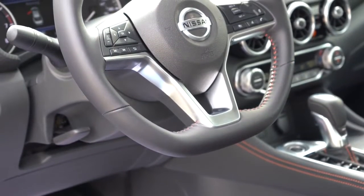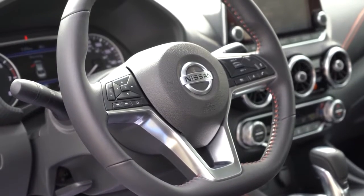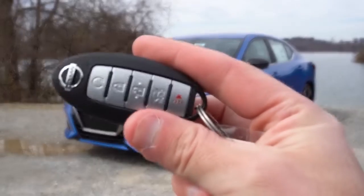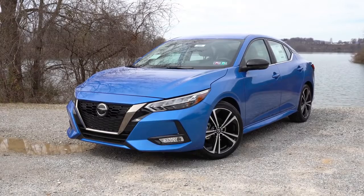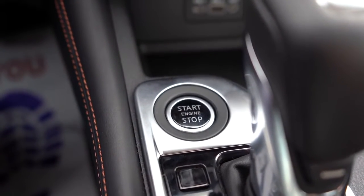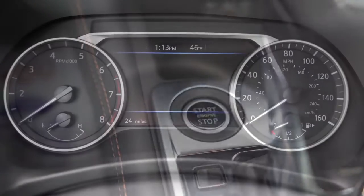Up front there is a tilt and telescoping steering wheel, leather-wrapped for the SV and SR trim levels. And believe it or not, a heated steering wheel is an option for the SR — pretty cool if you live in a colder climate. For the SV and SR trim levels, it is keyless entry with push button start; if you wanted a traditional turn key, go with the S. All you do is put your foot on the brake and press the engine start button, located directly in front of the shifter. Remote start also comes standard for the SV and SR.